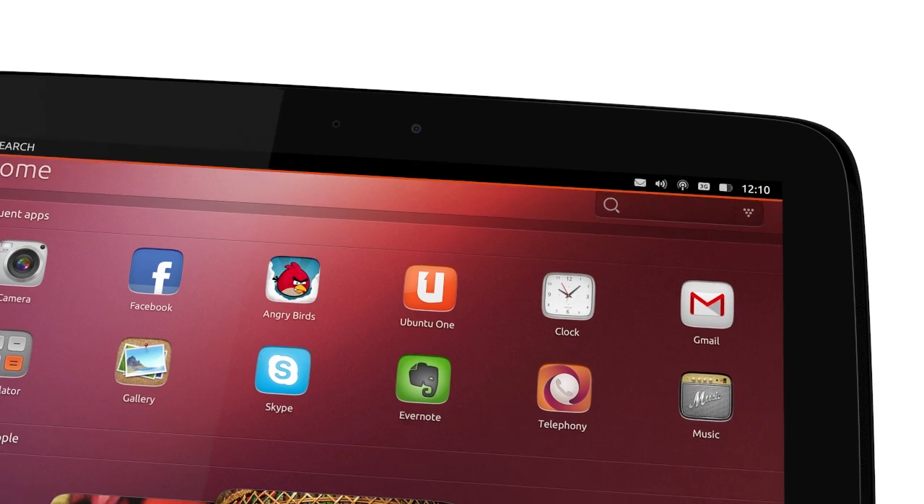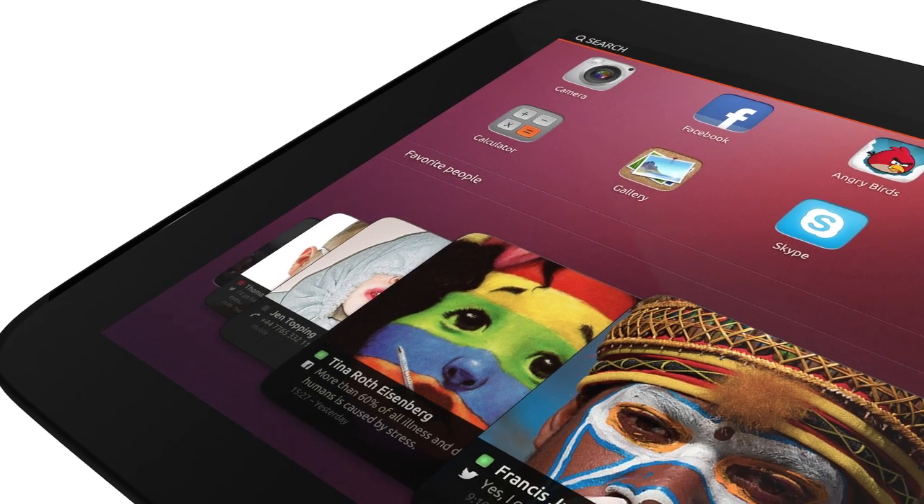It's the cleanest, freshest, most beautiful tablet experience around.